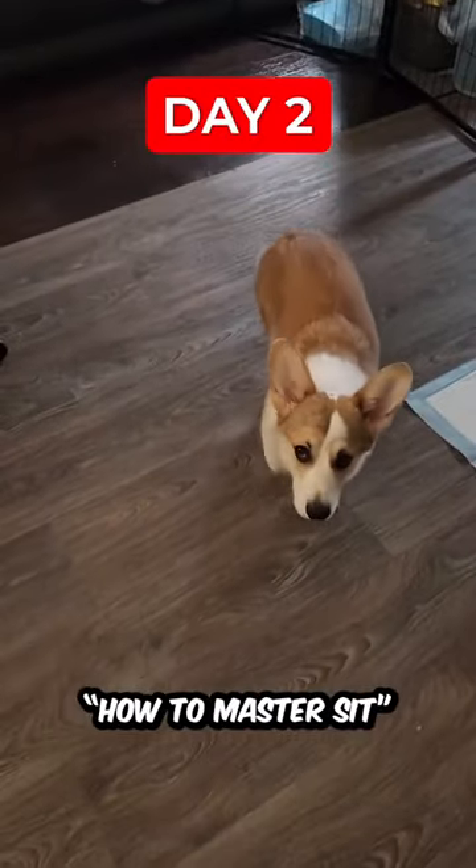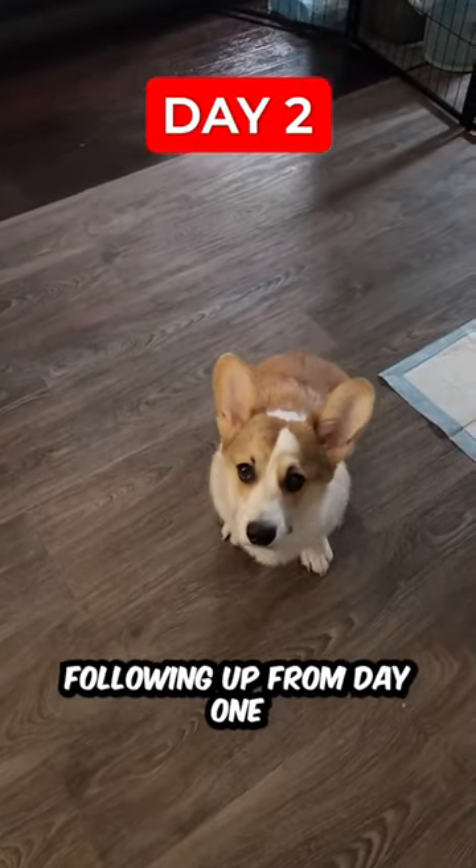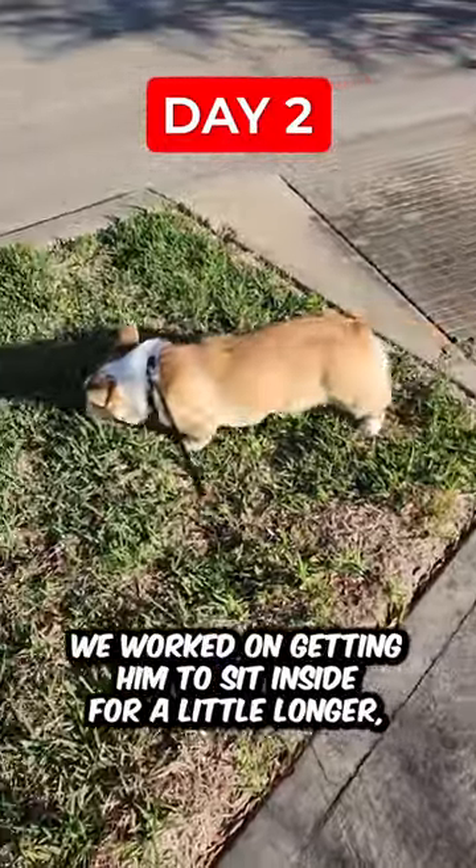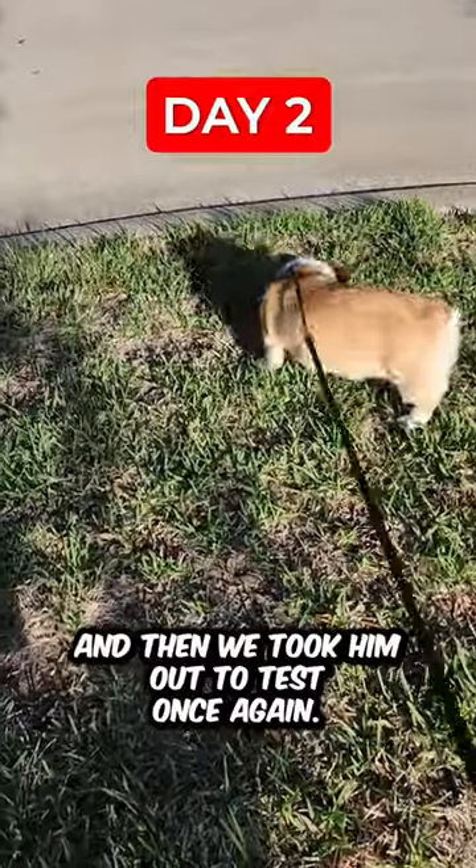Day two of teaching Plump how to master sit every time. Following up from day one, Plump was great at sitting inside but he had issues outside. We worked on getting him to sit inside for a little longer and we took him out to test once again.